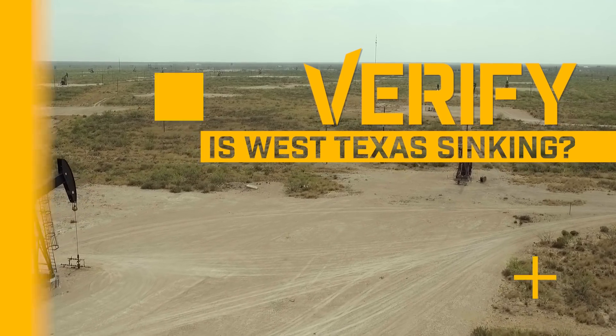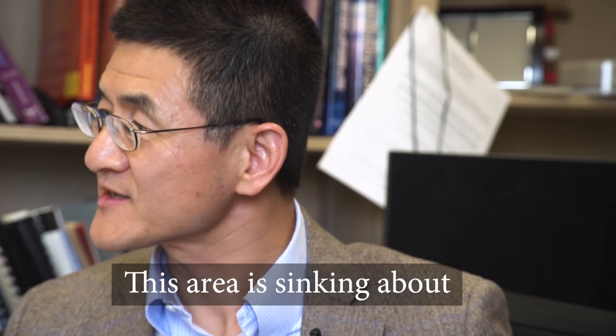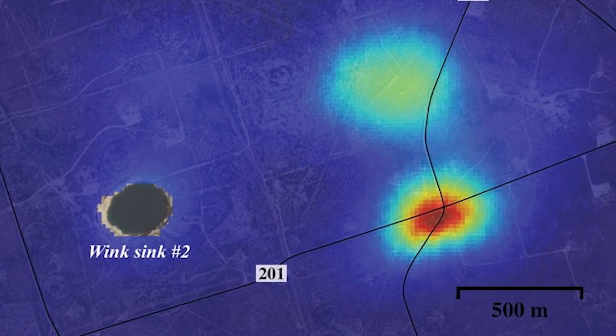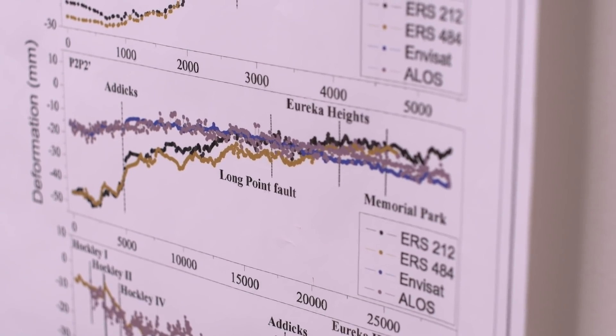The research is funded by NASA, and I'm going right to the guy that did the report, Dr. Zhong Lu. He's a geophysicist at SMU who studies the Earth using satellites. This area is sinking at half a meter per year. That's more than a foot and a half. Lu says that's alarming because that much change to the Earth's surface might normally take millions of years.